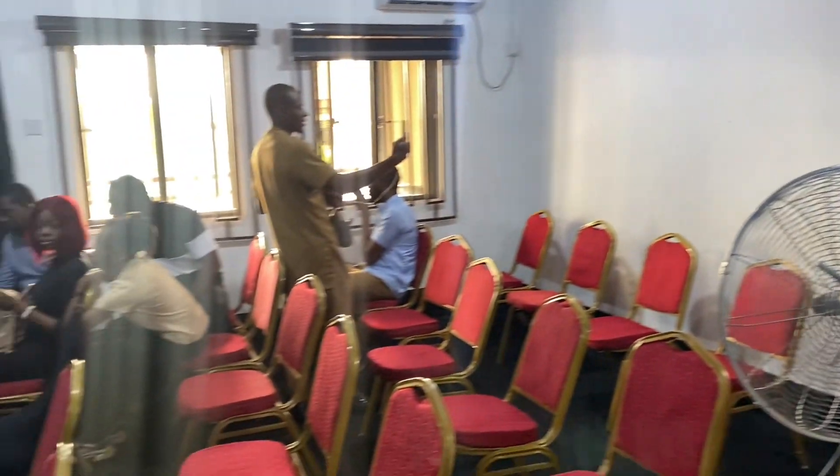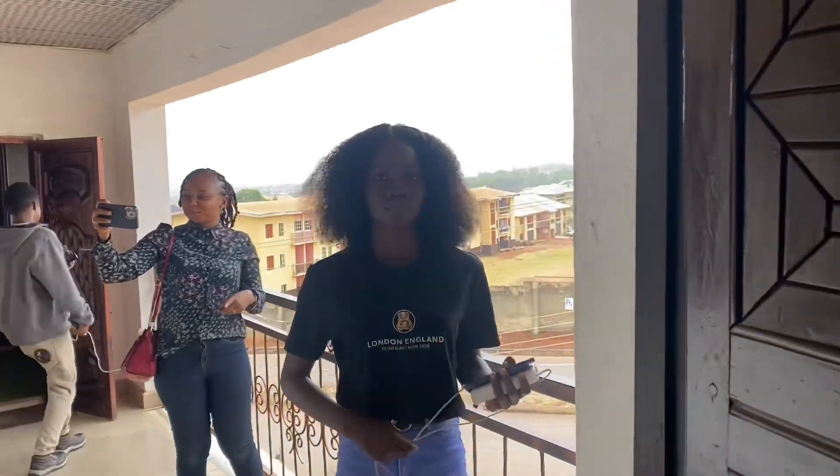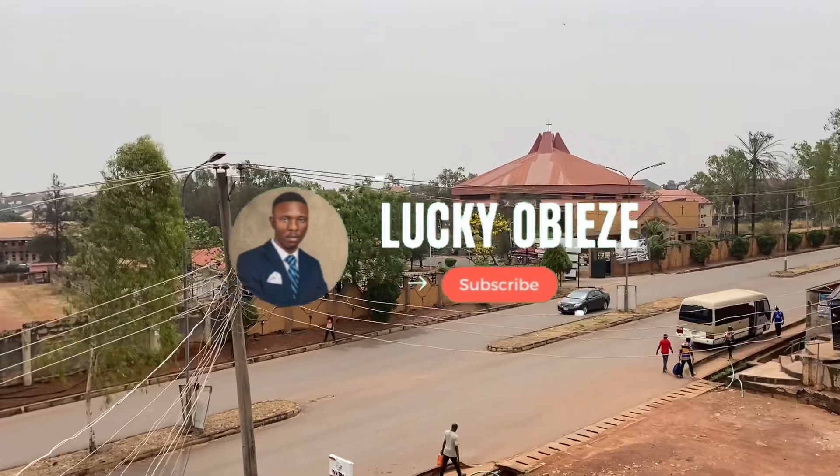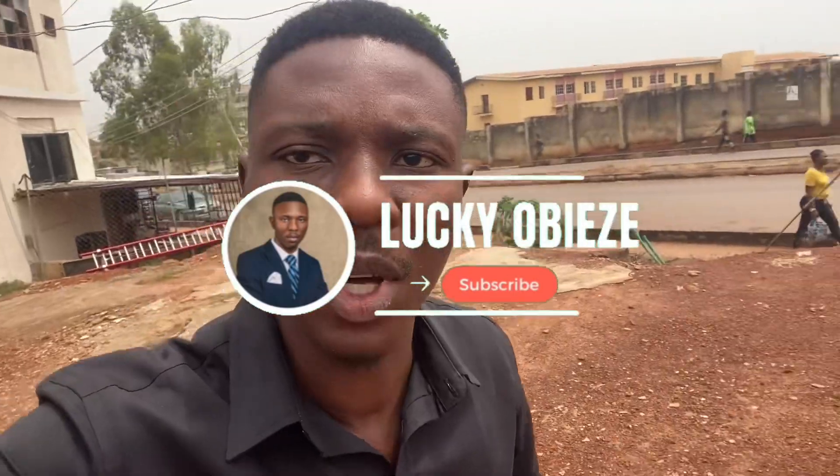The bus has already arrived and we are going outside. Today they are going for allocation of the Lux Garden Estate. We are heading out for the allocation at this estate — the Lux Garden Estates by Ninth Mile, just opposite the free trade zone over there at Nkwere.